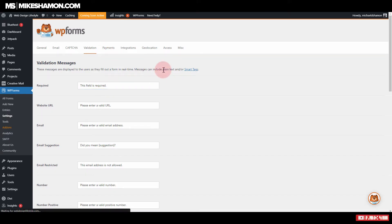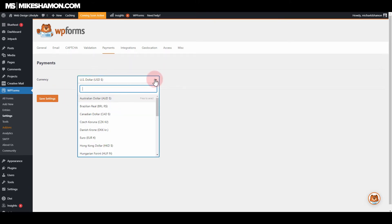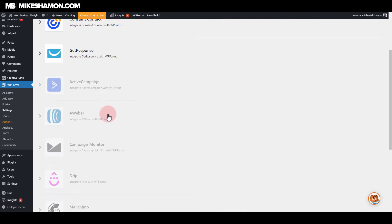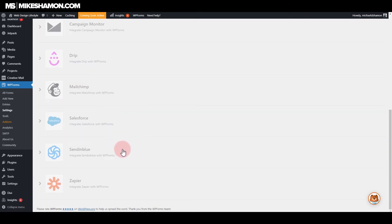One of the cool things is that it accepts payments, and I'll go through all the add-ons in just a minute. The payments are set in US dollars and you can select your currency. Here are some of the integrations available: Constant Contact, GetResponse, ActiveCampaign, AWeber, Campaign Monitor, Drip, MailChimp, Salesforce, Sendinblue, and Zapier. There are a few more not listed here.